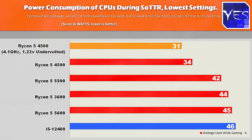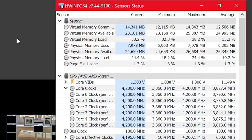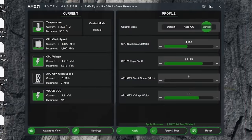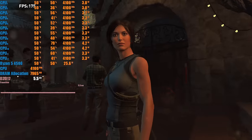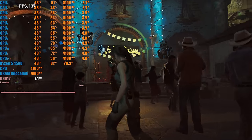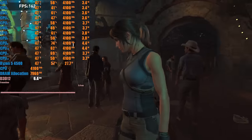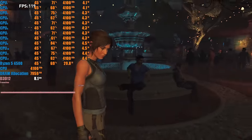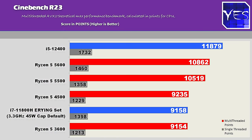Its maximum power consumption in Cinebench R23 is 60 watts out of the box. When tested in games, it's about 34 watts in Shadow of the Tomb Raider. If you undervolt it, I brought it down another 3 watts, so it's not that significant in gaming to undervolt, but keep in mind the CPU isn't getting totally maxed out in Shadow of the Tomb Raider on low settings — just a benchmark I use to give a general idea of power consumption. This CPU is very efficient for gaming, both out of the box and undervolted, and it does perform really well when undervolted.